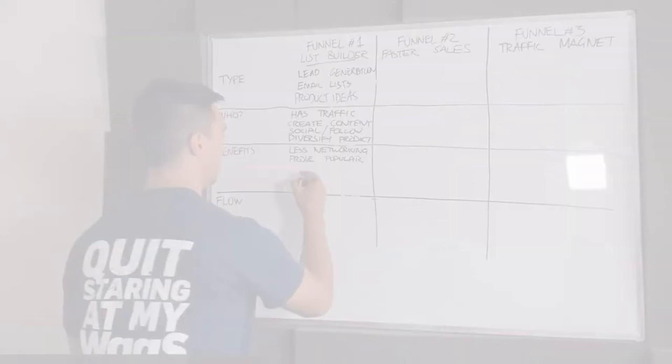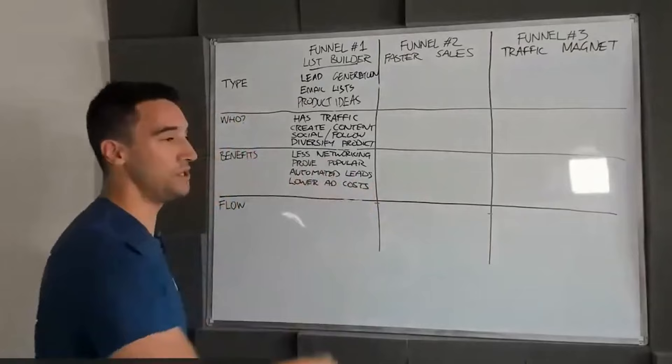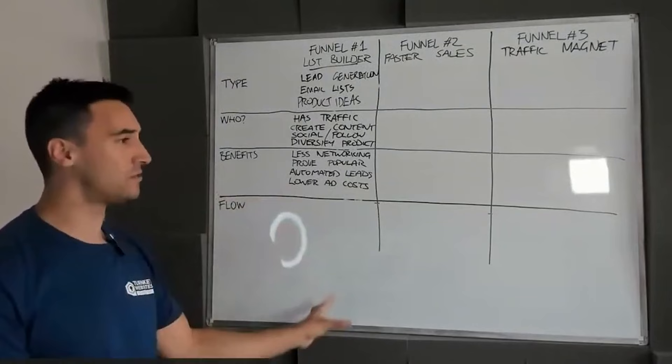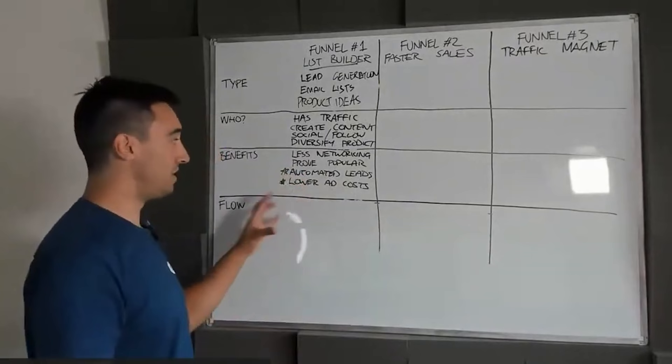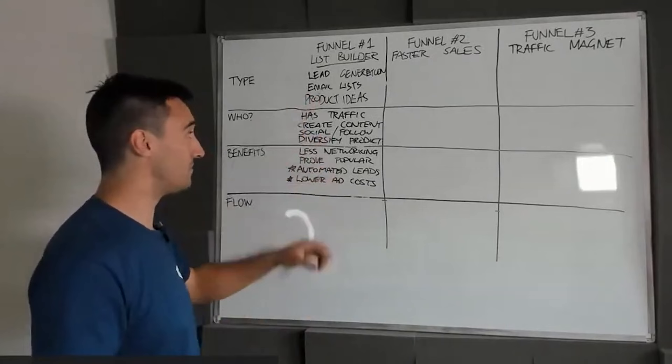Perhaps the biggest benefit: leads on automation and lower advertising costs. When you talk to your customers and say, 'What we're able to do is lower your ad costs and generate leads 24 hours a day,' that's very difficult to turn down. Don't talk about marketing funnels, email marketing, or list building — just focus on those two things. Your customers are sick of generating leads at cost; they want to lower their ad spend. You're able to do that with the list builder.